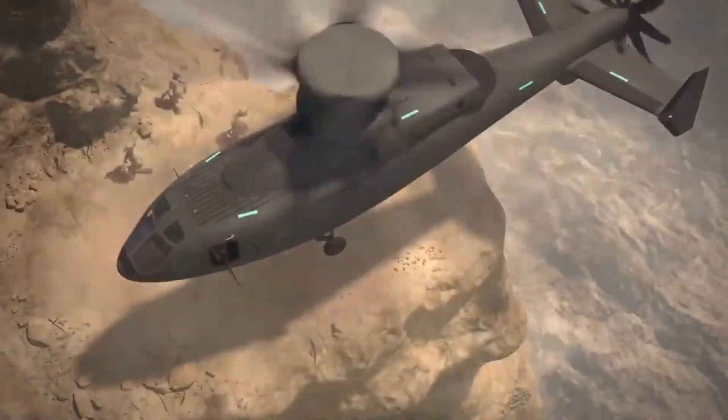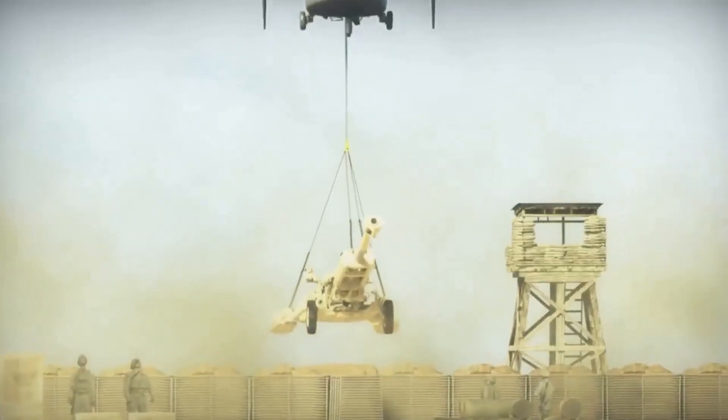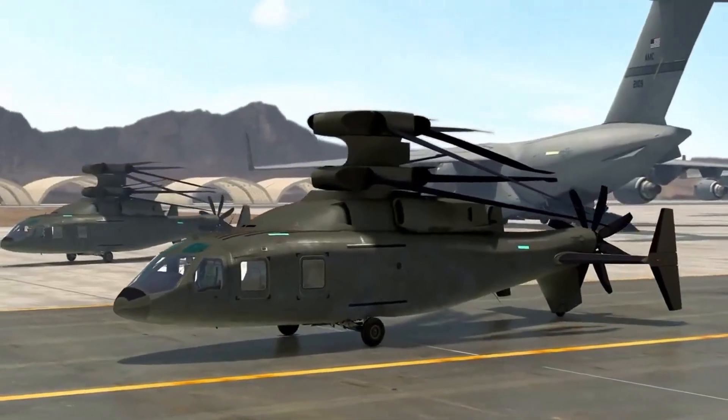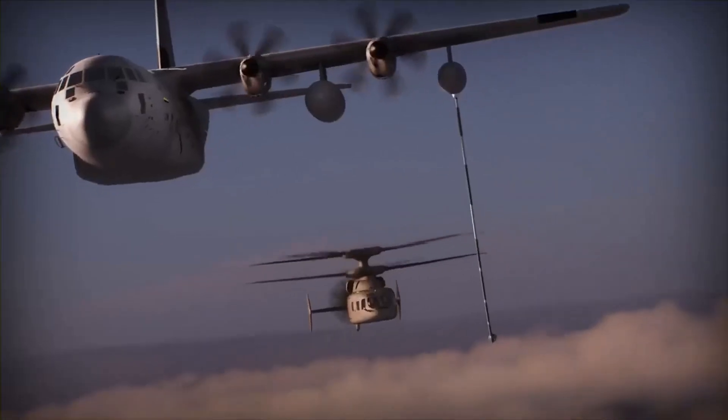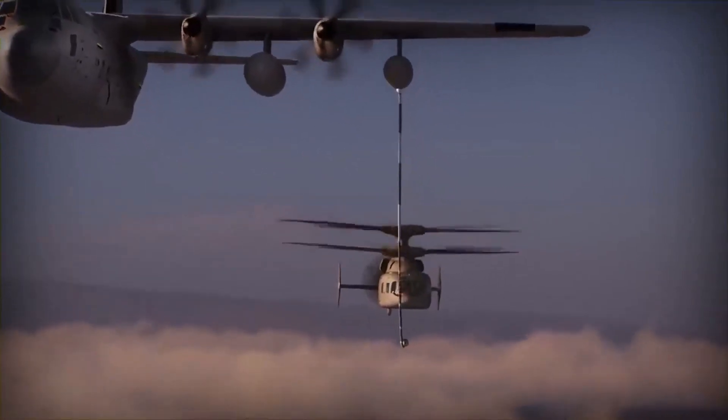The Sikorsky Boeing Defiant X has a variety of potential applications, both in military and civilian contexts. For the military, the Defiant X could be used for a range of missions, including reconnaissance, troop transport, cargo delivery, and search and rescue operations.